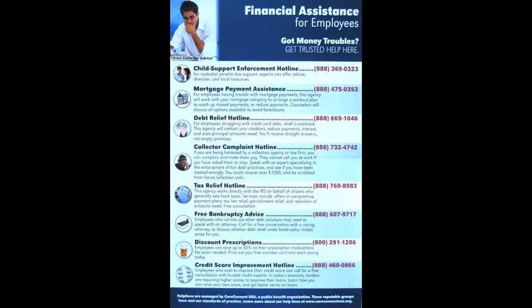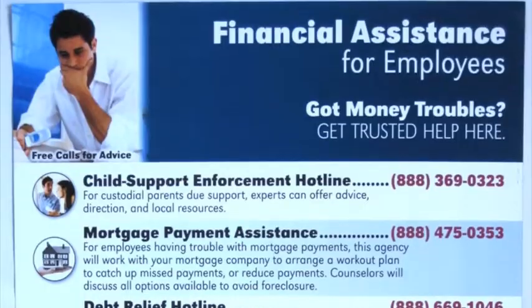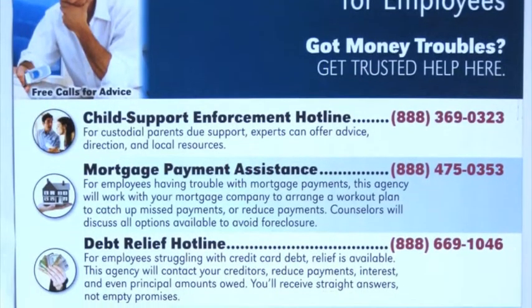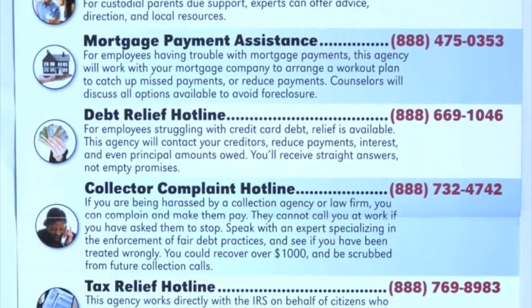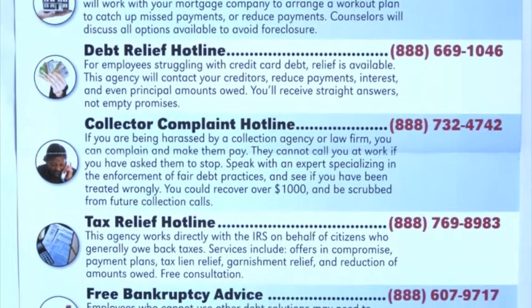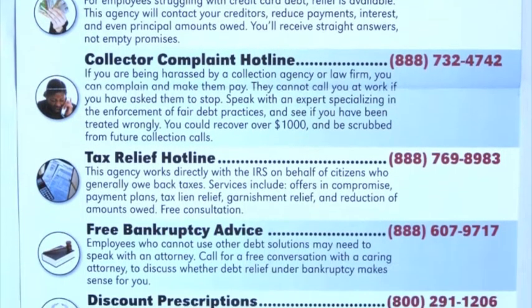Published by CareConnect USA, it connects your money-troubled employee with resources for free advice. Whether they're having trouble collecting child support, drowning in debt, or want to stop those awful collection calls, they now have quick access to reputable experts to help them find their way.